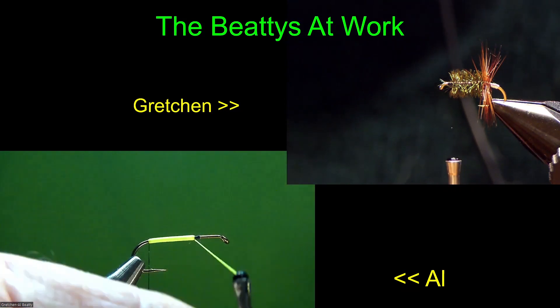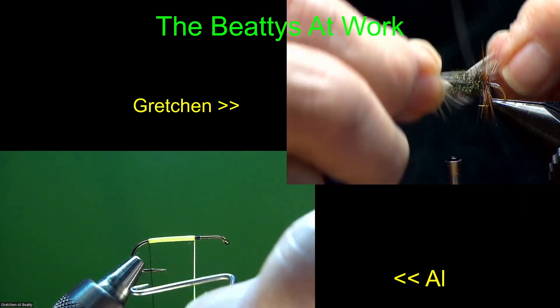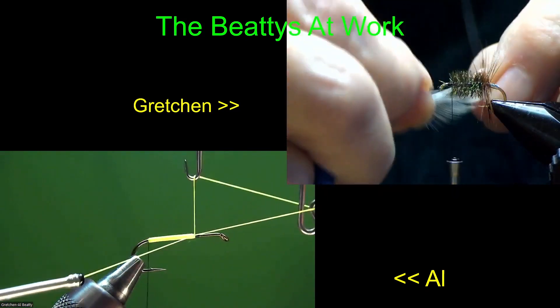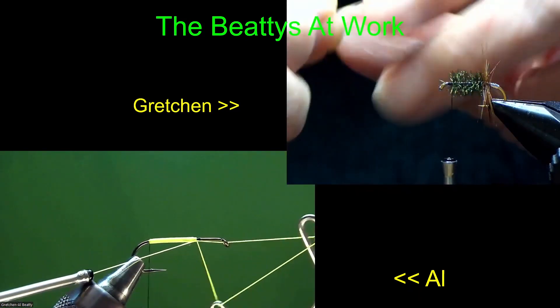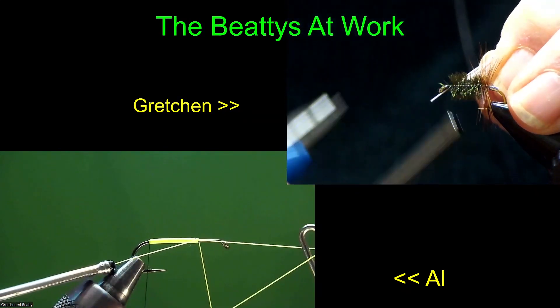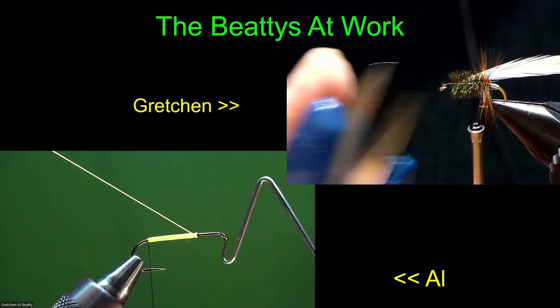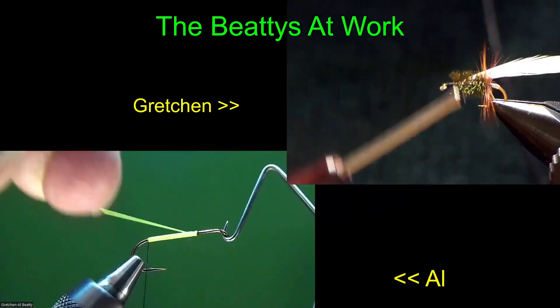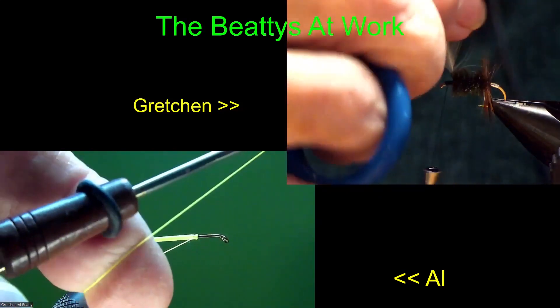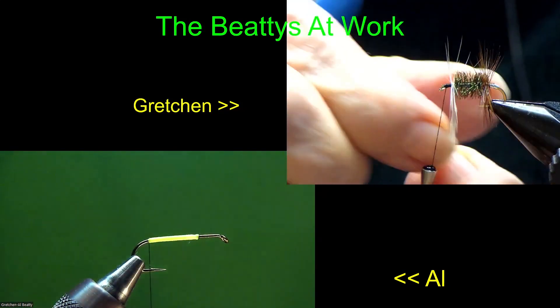Wouldn't you know, we have an inventory of probably some of the best hackle of anybody viewing this - except for maybe a fully equipped fly shop - and she's using some of the lesser stuff. One of the problems you run into with hackle, not too uncommon, is that the larger hackle in dry fly quality is more difficult to find than it used to be in years past.